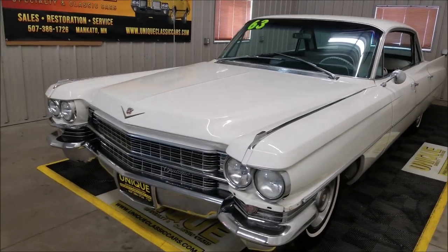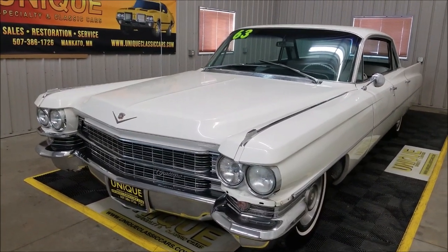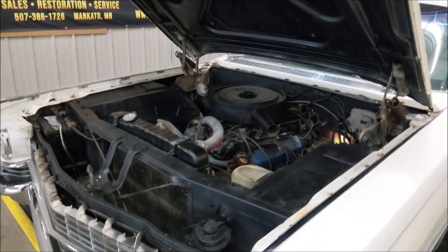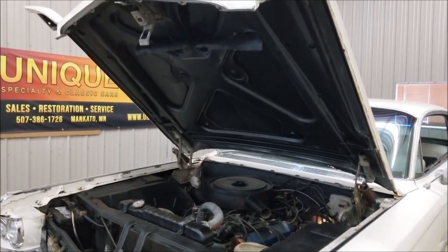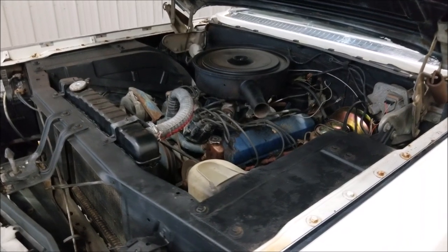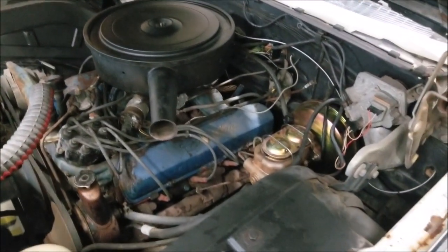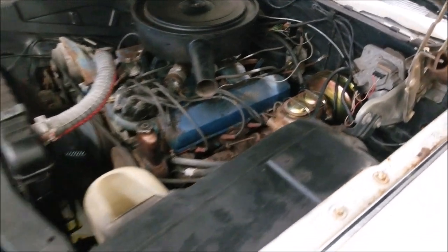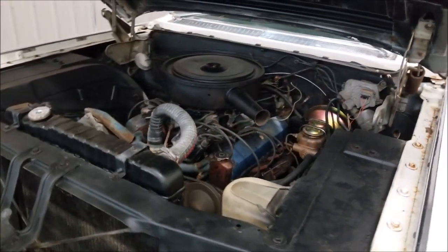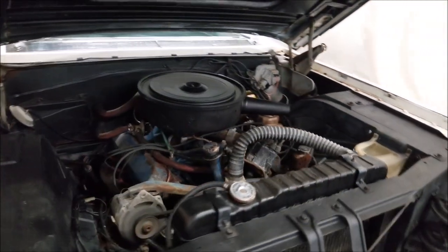I'm going to pop the hood here — it's a larger hood, so I paused to get it open. Check out the 390 V8 underneath. You can see some of the brake components we installed, including that new brake booster. That's some of the service work we did when it came in. The engine is running smooth; it probably could use a little exhaust work.